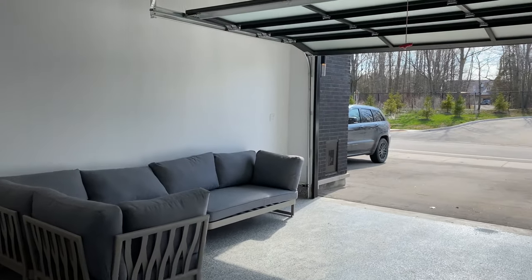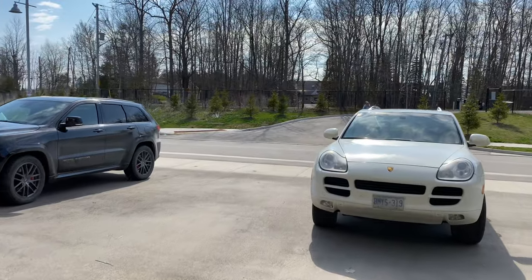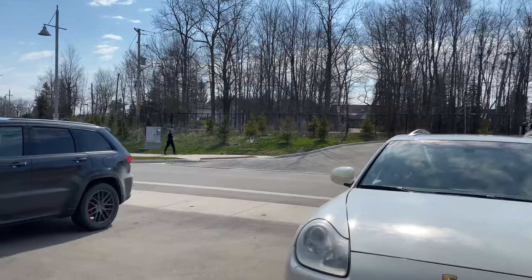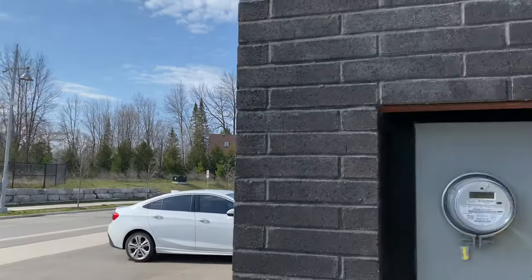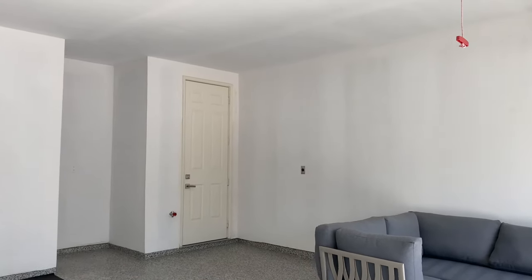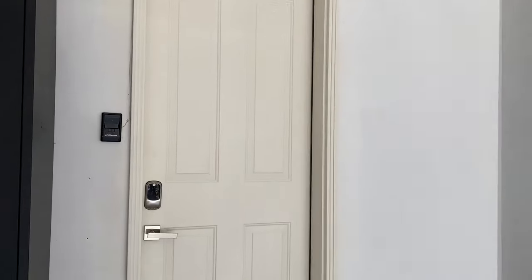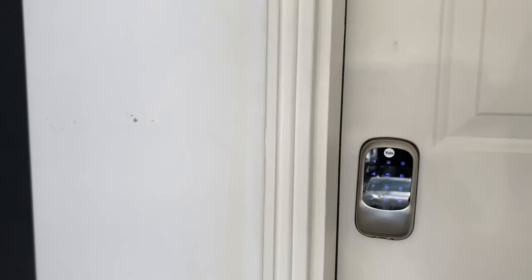This is the garage area. There's the utility room — that's door number two, and door number one with a Yale digital lock. Then you walk in from the garage.